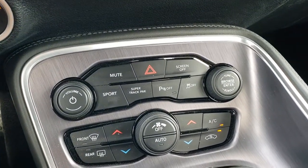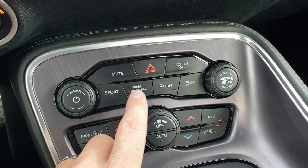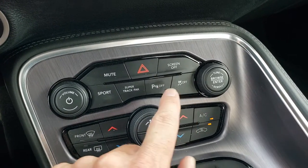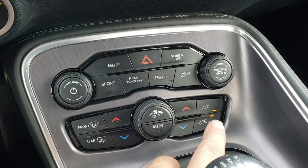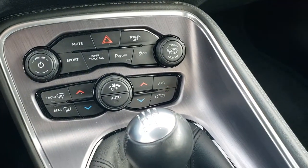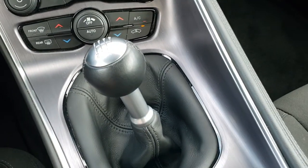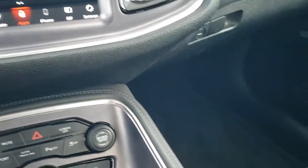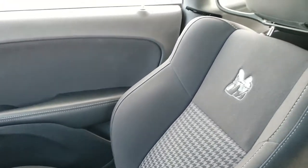Push button start. Down here is more climate controls and some audio controls. You've got sport mode and the super track pack button, which takes you to those performance pages. You can turn those parking sensors off, and it does have stability control, dual climate controls. Six-speed manual transmission. You've got that cool finished metal look on the center console trim. The passenger side seat and floor mat are in excellent condition — no rips or tears.